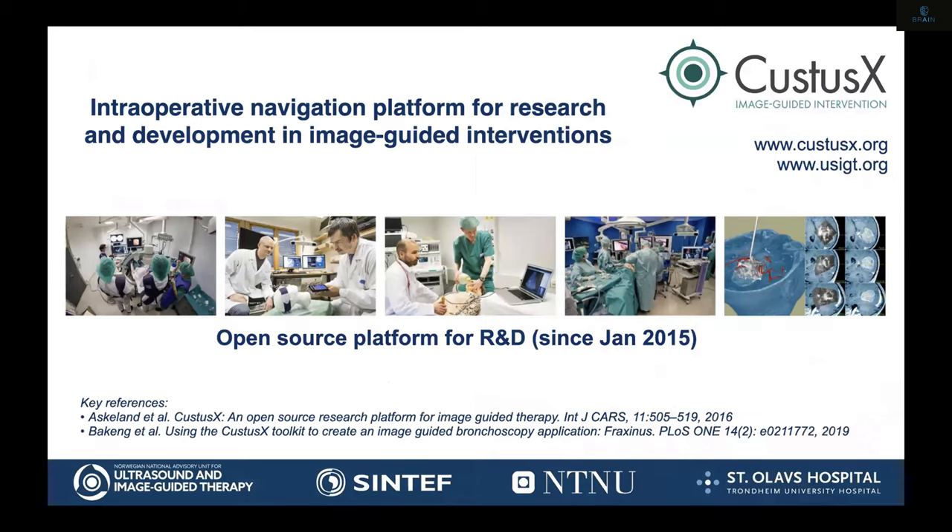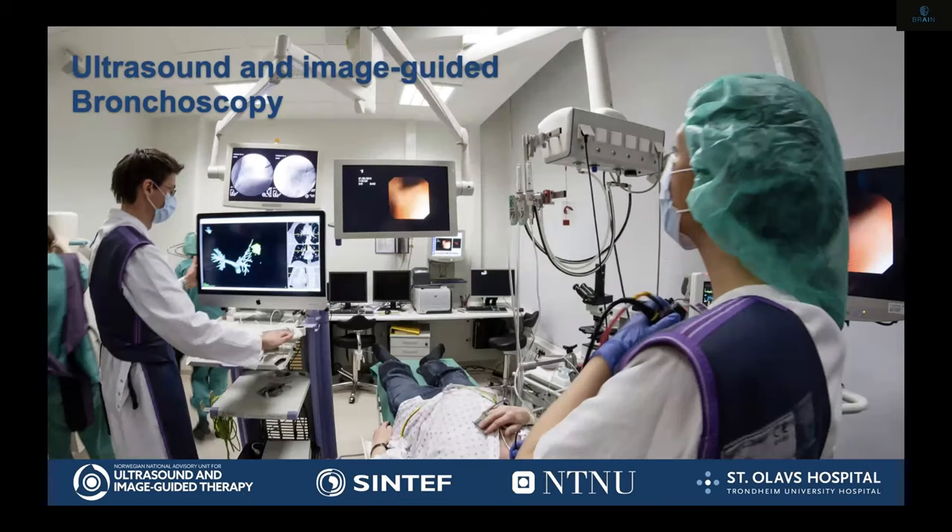A lot of the things we do in our group at Sintef, NTNU, and St. Olav's is software development using AI techniques that we implement in our platform. The platform is open source since 2015 — it's called Custus X, and you can find it online. It's free to download and use for anything; you can even download it and sell it if you want to.